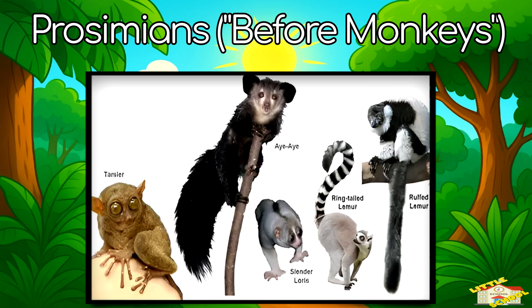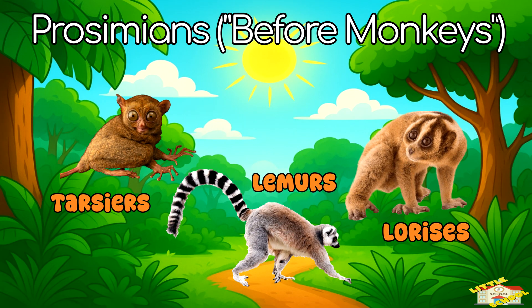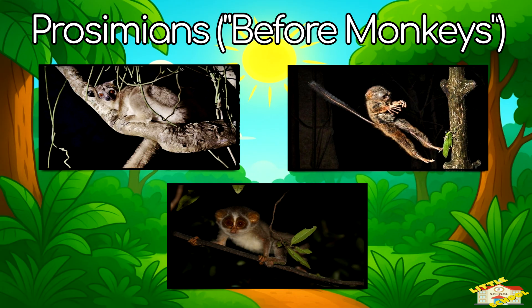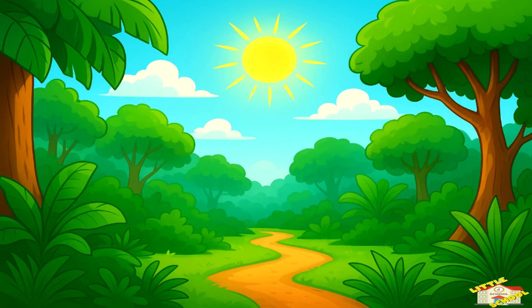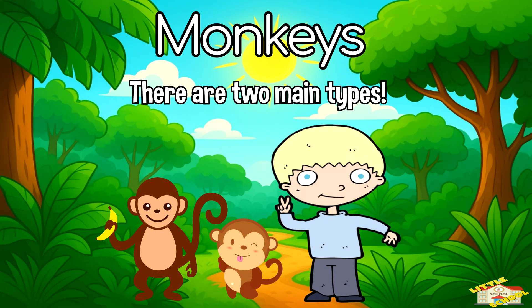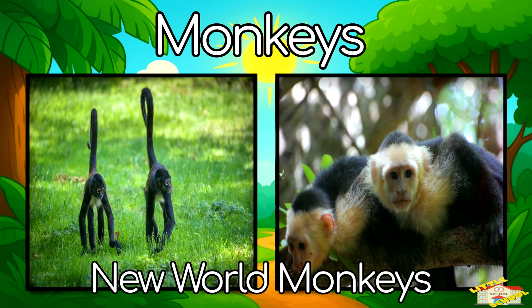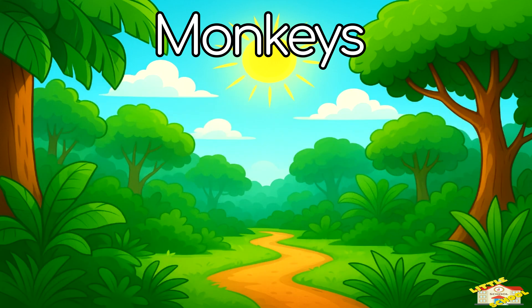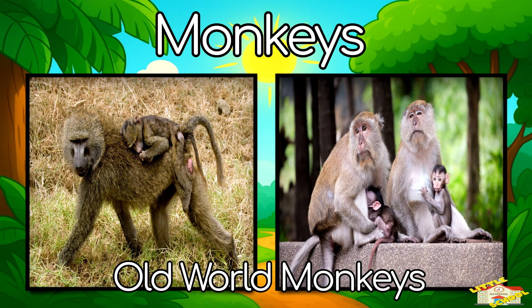Prosimians, or "before monkeys": this includes lemurs, lorises, and tarsiers. They are often smaller and more active at night. Monkeys: there are two main types. New World monkeys live in Central and South America, like spider monkeys and capuchins. Old World monkeys live in Africa and Asia, like baboons and macaques.